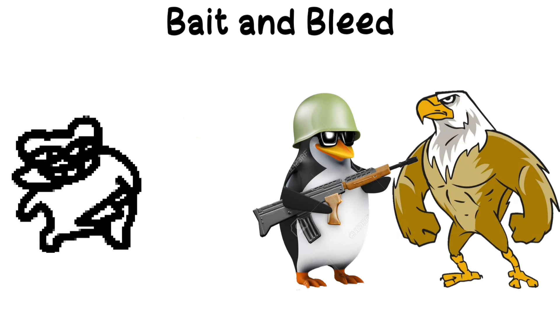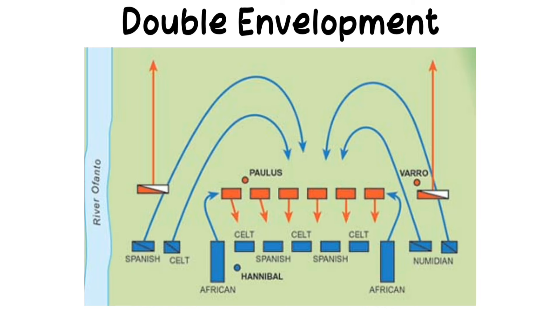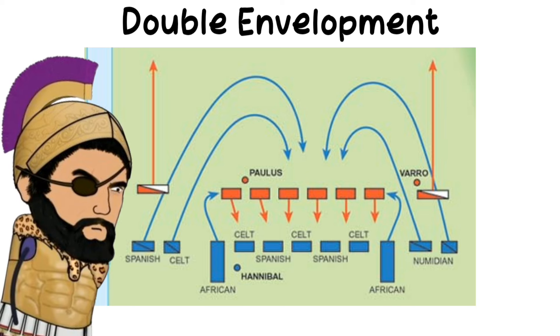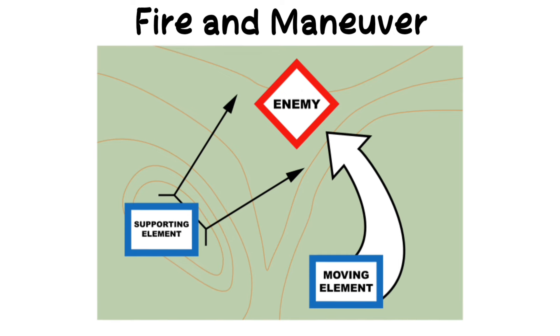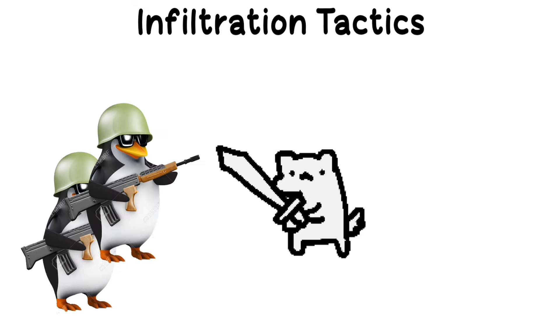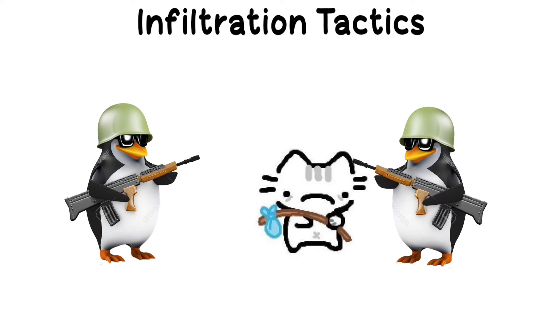Bait and bleed: provoking two enemies into conflict with each other to weaken both. Double envelopment: a more specific type of envelopment where both flanks of the enemy are attacked simultaneously, often considered a signature tactic of Hannibal. Fire and maneuver: combining covering fire with movement to gain ground or reposition forces. Infiltration tactics: sending small, lightly equipped forces behind enemy lines to disrupt and sabotage operations.